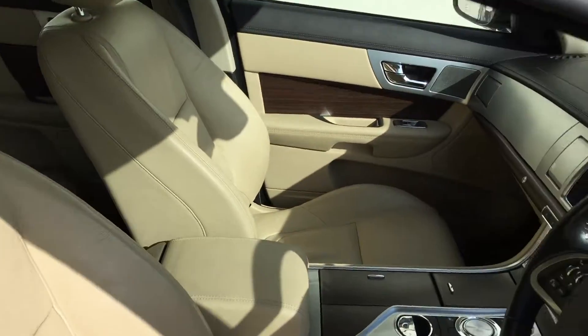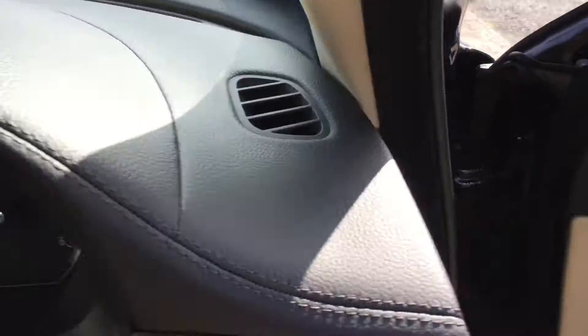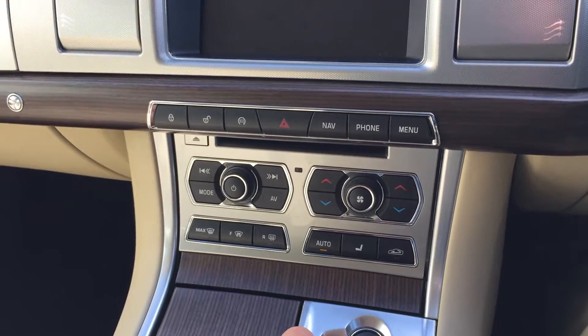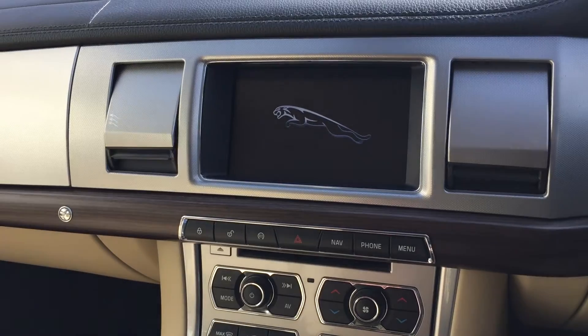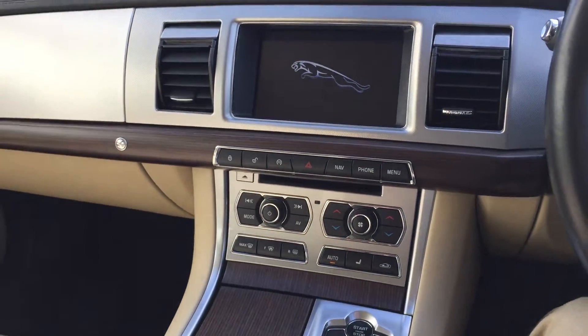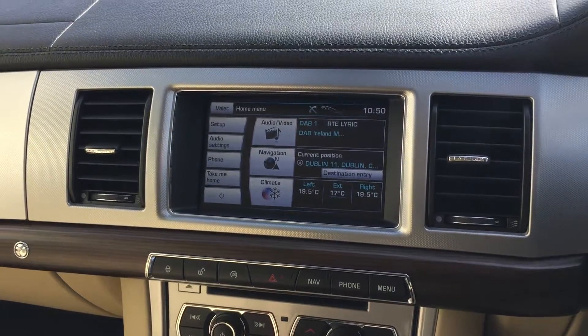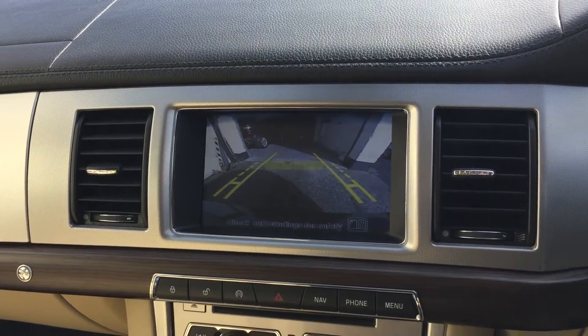Electric seats. Heated seats. Full leather interior. Sat-nav. Colour reverse camera with front and rear parking sensors.